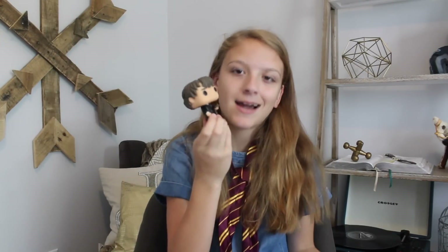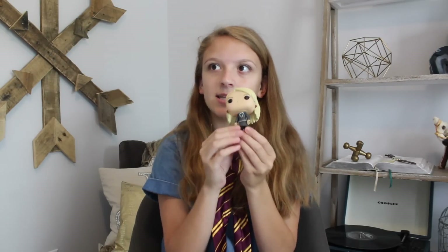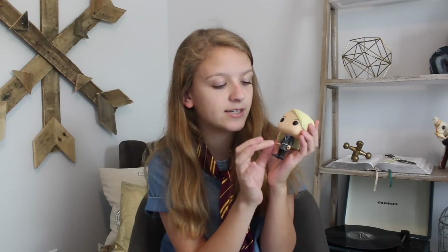The next Funko Pop is Neville Longbottom — you gotta love Neville. He's in his first year outfit with Trevor. I kind of just wanted to do close-ups for the Golden Trio to show you what a Funko Pop really looks like, but I'm not going to do close-ups for the rest of them. Next — one of my favorite characters — Luna Lovegood. Hermione is probably my all time favorite, but other than the Golden Trio, Luna is definitely my favorite character, along with Lupin. She has her signature strawberry earrings, wand, shoes, and spider rings. She's so cute, I love her.